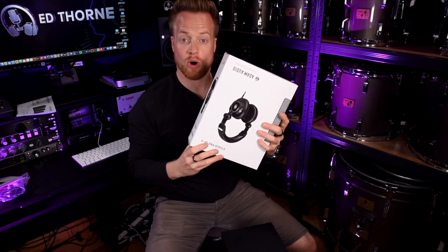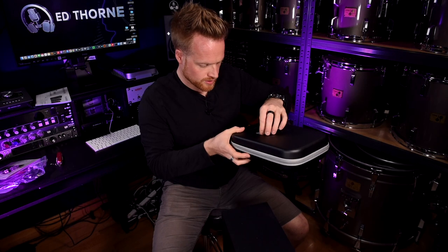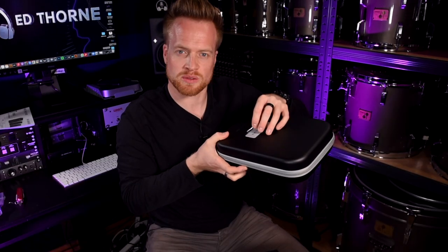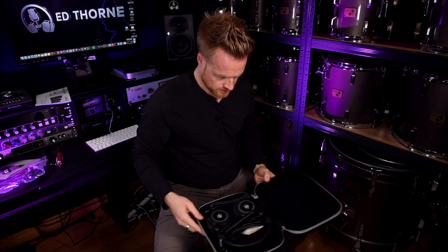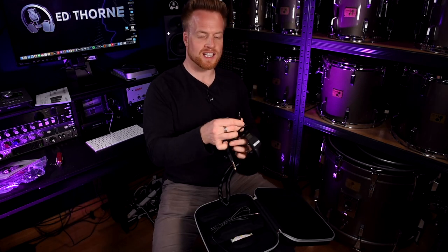Unboxing the Studio Pro SP5 headphones — they're quite lightweight. The case is awesome for travel, and the headphones are comfortable with great isolation.